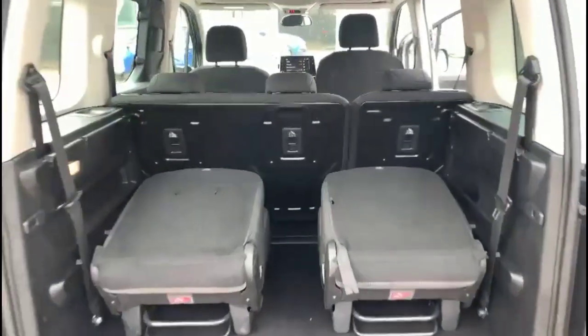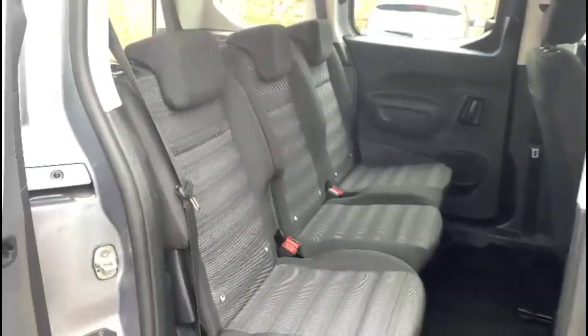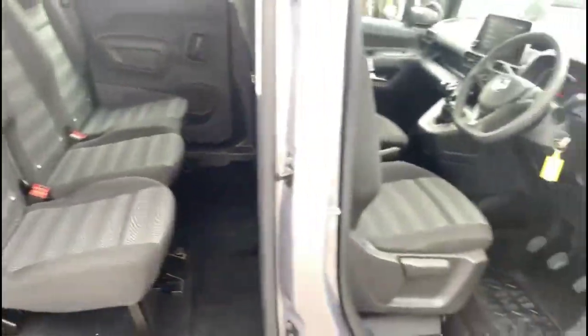Inside the rear is a spacious load area with two extra rear seats. There's contrasting grey cloth throughout, and three individual middle row seats with ISOFIX on all three.